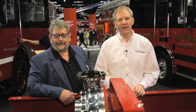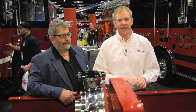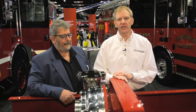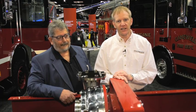Hi, this is Chris McLoone with Fire Apparatus and Emergency Equipment. I'm here again at FDIC International 2017. This time I'm here with Ken Lentz, vice president and director of engineering for HME Incorporated, and they've got a couple of exciting products to tell us about this year at FDIC.